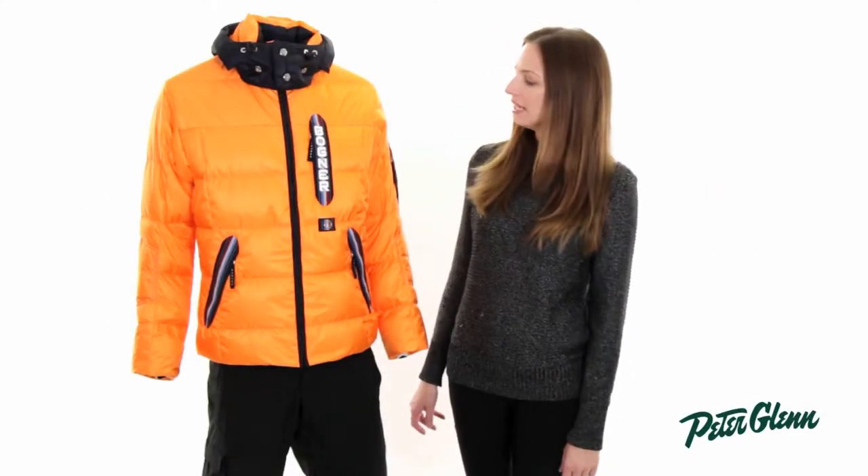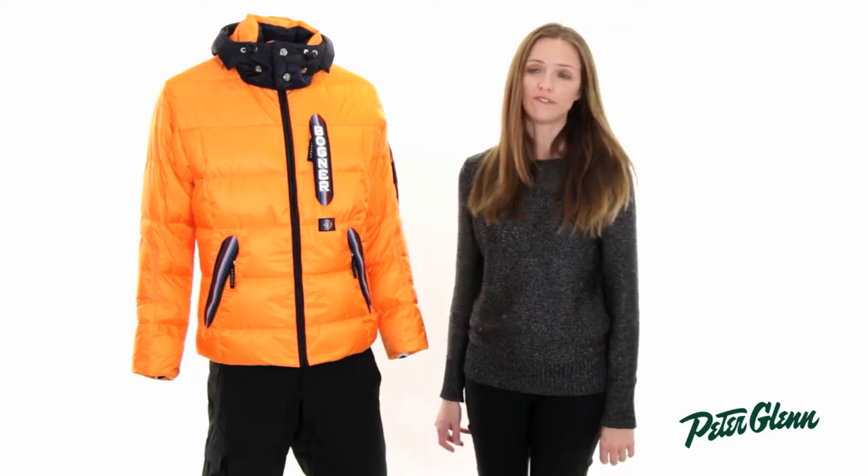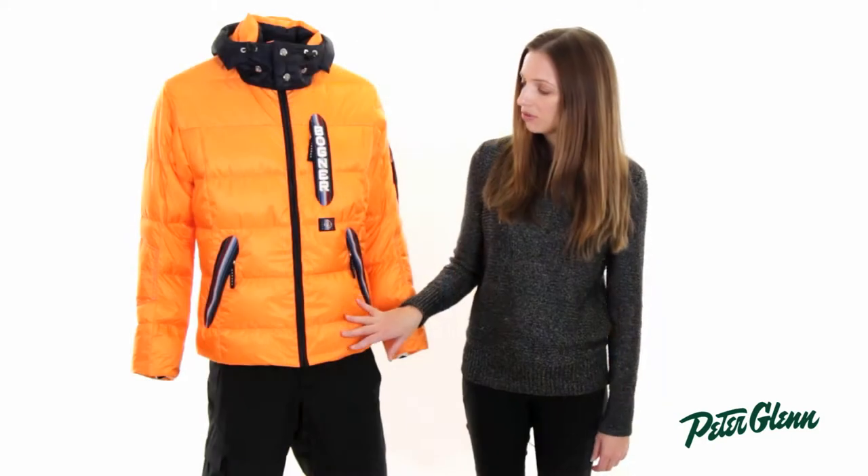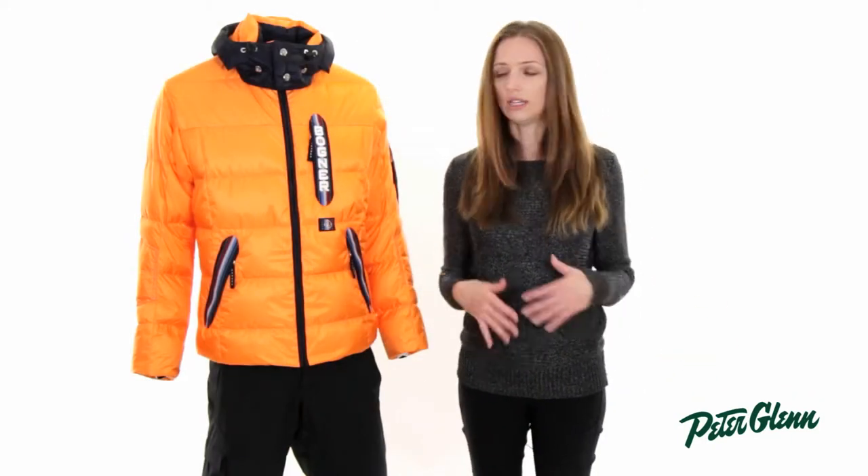Hi, I'm Laura from PeterGlenn.com, and this is the Bogner Benito D jacket for men. This is one of Bogner's warmest jackets, also one of the most waterproof. It is 20K waterproof, so you can wear this in all kinds of conditions and stay nice and dry.